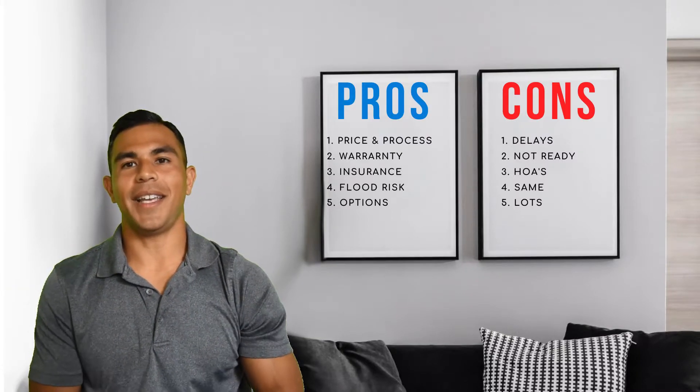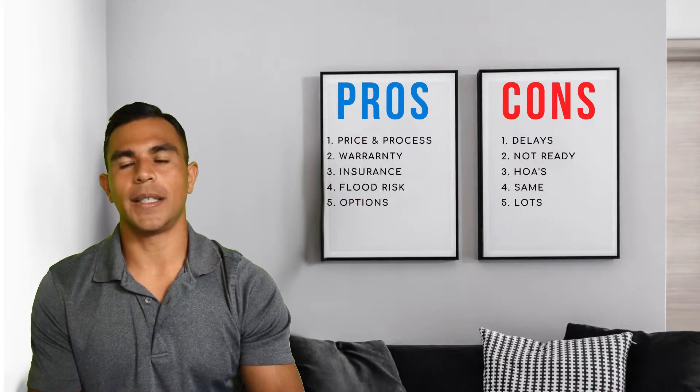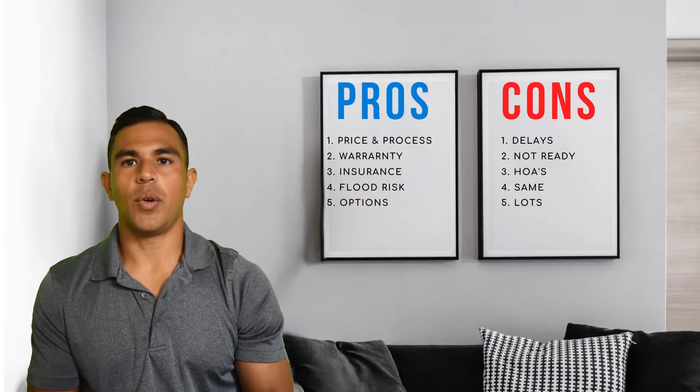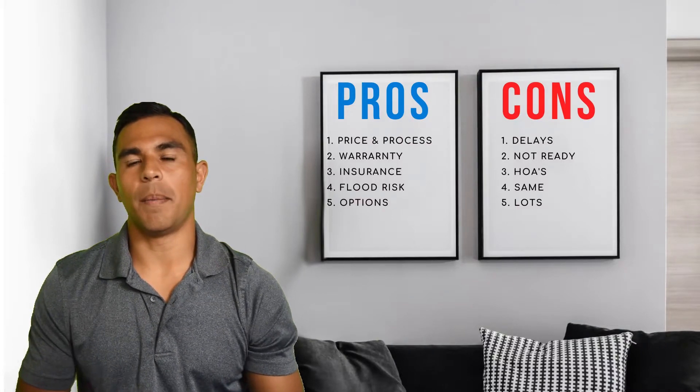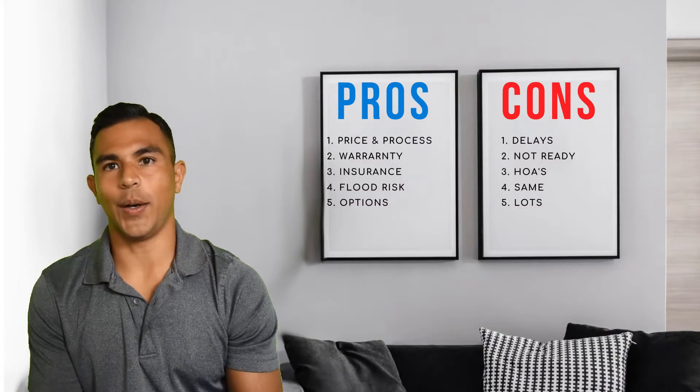Let's roll into the cons. Con number one is delays — whether that's delays in labor, materials, or supply chain, we're certainly going through those. So with a new home, you definitely have to worry about delays versus buying an existing home.